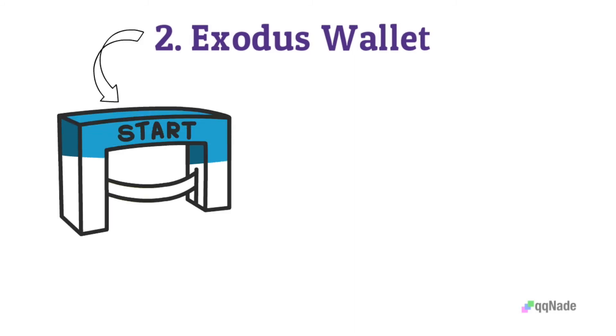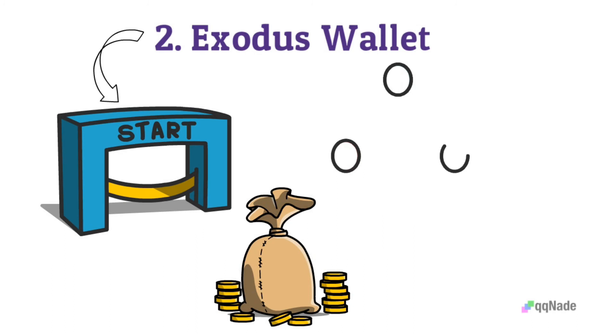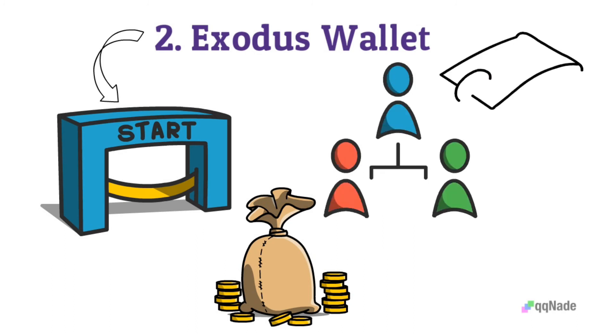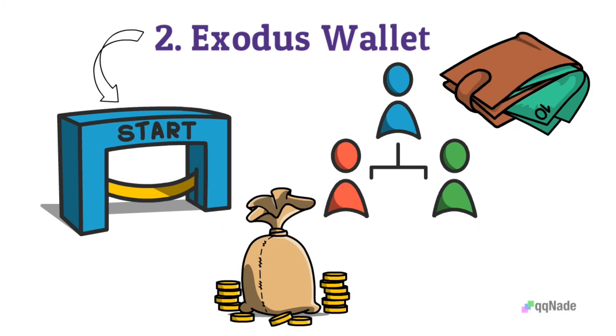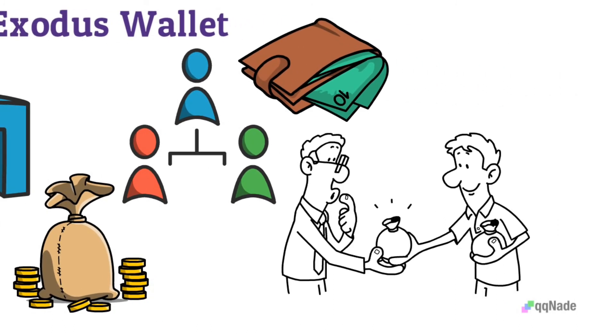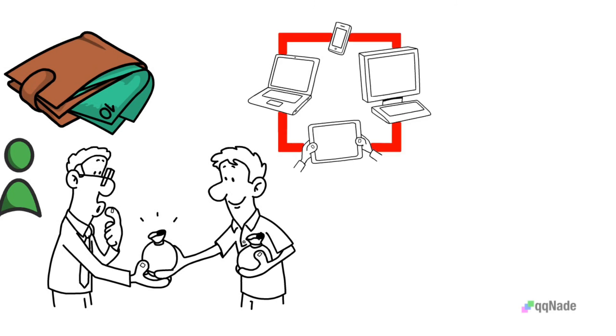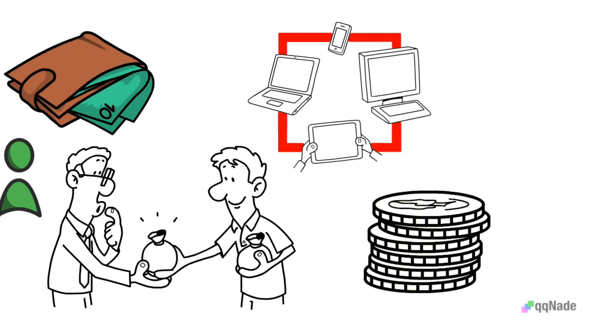Number 2: Exodus Wallet — best for starters. It is a multi-asset cryptocurrency wallet that offers a friendly experience by allowing users to access their portfolio on a single interface. This wallet gives users the opportunity to purchase, sell, and earn interest through staking on their crypto assets. Exodus Wallet is available on mobile and desktop, has a built-in exchange, and supports numerous assets. However, its software is not open source.